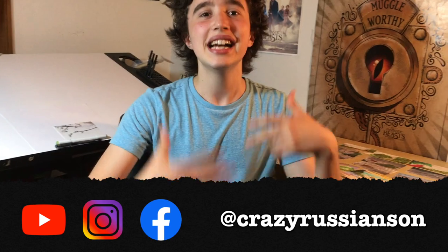Hey guys! It's so great to have you watching my video. This is Crazy Russian Sun and today I wanted to show you my new setup in my room and to give you a glimpse into my life as an artist.